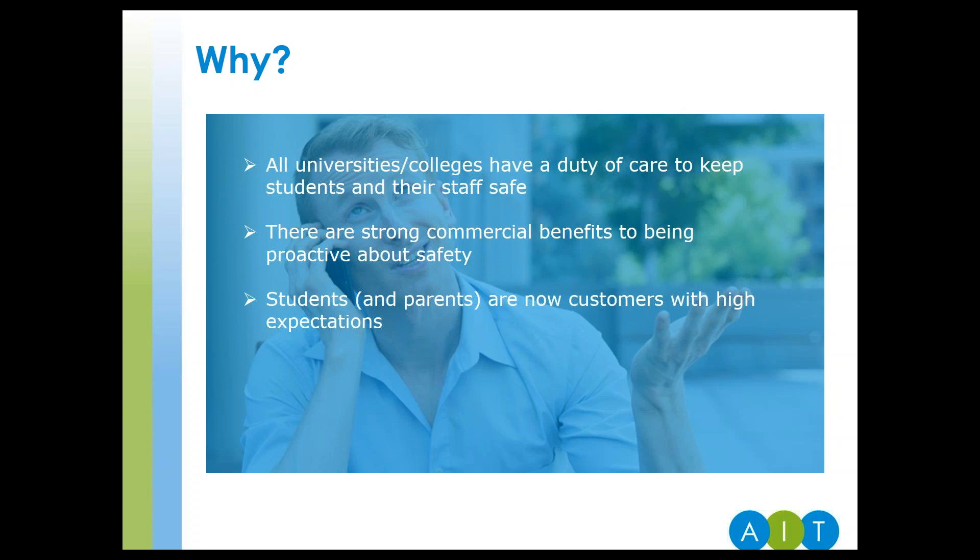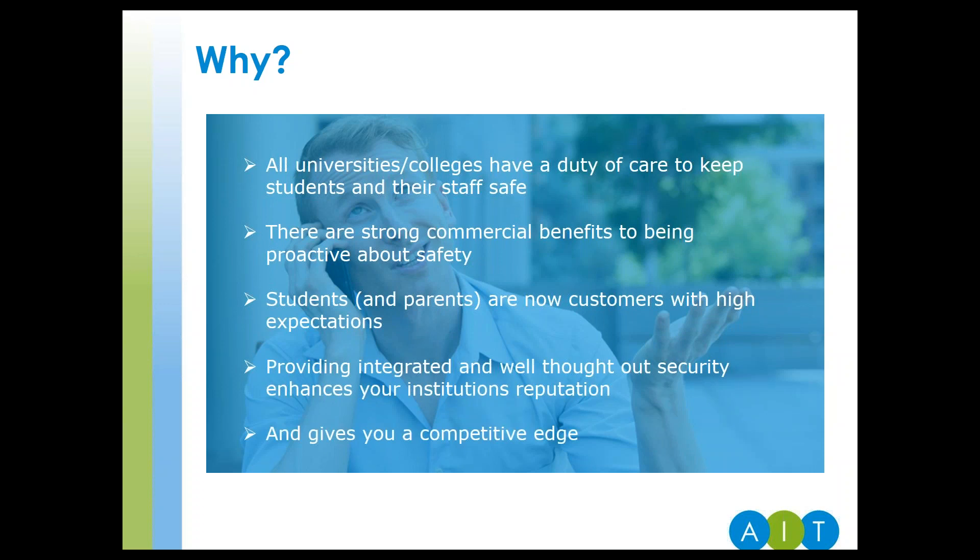You only have to take a look at the Times Higher Education Student Experience Survey to understand this. They have a whole section on the UK's safest universities. It's worth noting that half of the top 10 in 2018 already used SALTO access control. When you provide an integrated and well-thought-out security system, it enhances your reputation and gives you the competitive edge over other similar institutions. It sends strong signals to potential students that you are a caring organisation.